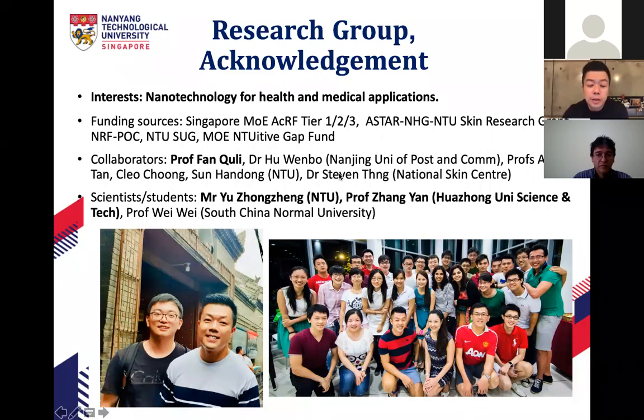This work I'm going to talk about was mainly done by my ex-PhD student, now Dr. Yu, who is currently my postdoc, and Prof. Zhang Yian, who was my PhD student and is now an associate professor in Wuhan, China. I thank the funding sources from the Ministry of Education, from NTU, and from A*STAR.